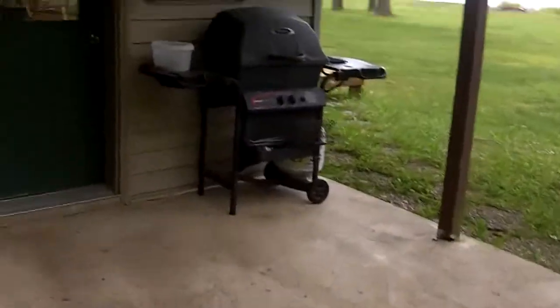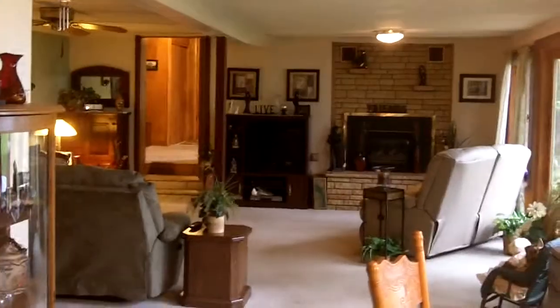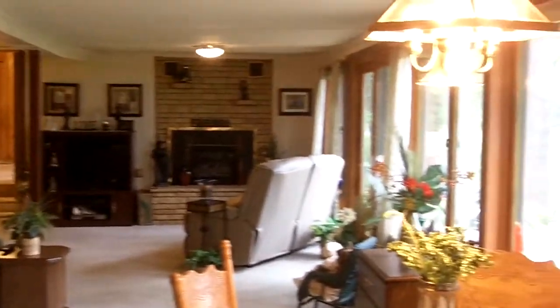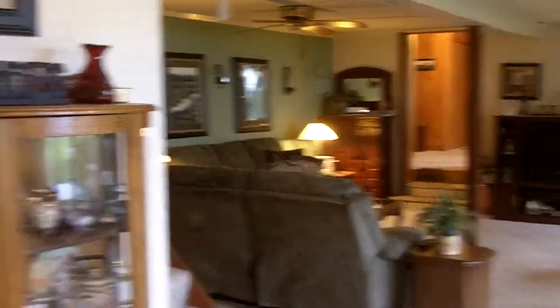Walking inside through the side door — there's a gas fireplace, and this would be the living room. I'll walk into the kitchen right away. You can see the floors — it's wood, I think parquet wood or could be real wood.